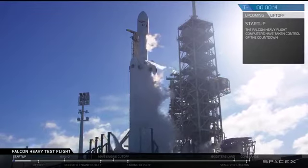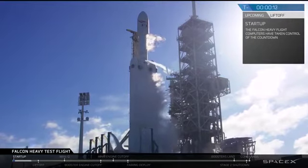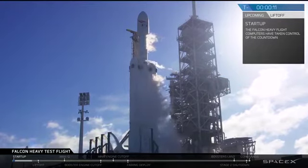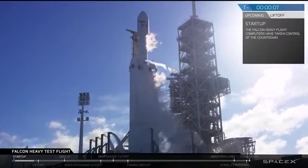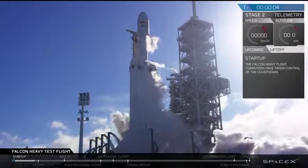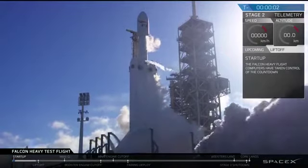Falcon Heavy is configured for flight. T-minus 15, stand by for terminal count. 10, 9, 8, 6, 5, 4, 3, 2, 1.